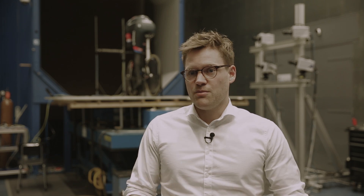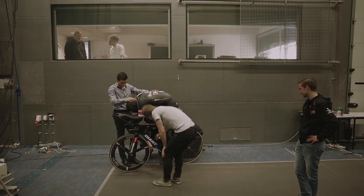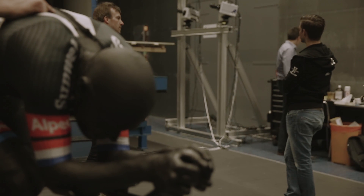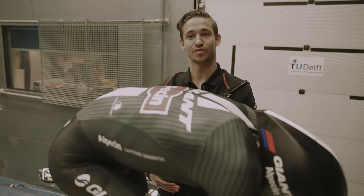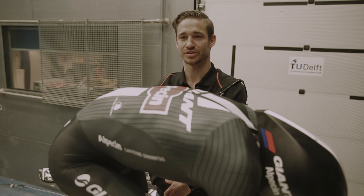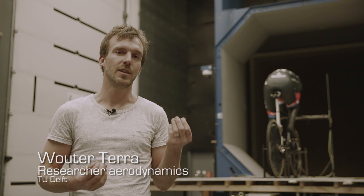The next step is to put this mannequin into the wind tunnel and test his aerodynamics, and make sure we get the right fabrics for the suit. In a normal wind tunnel you can measure the aerodynamics, but you can only measure if it's faster or slower — you don't really know why something is faster or slower because you cannot see the airflow.